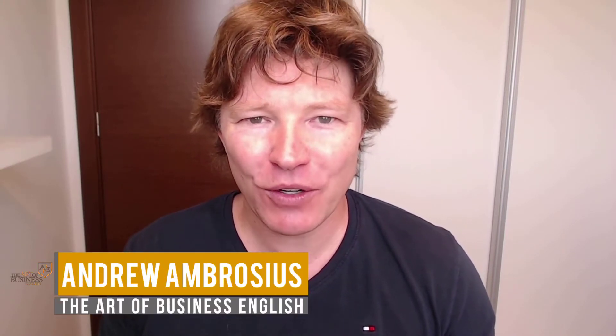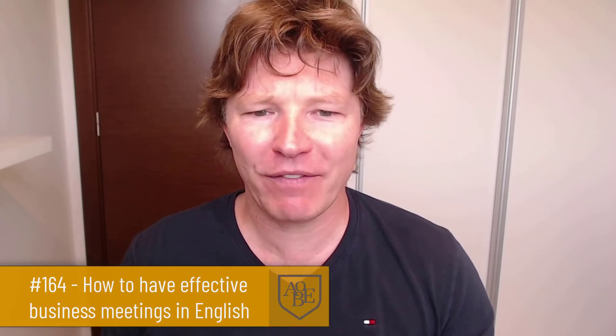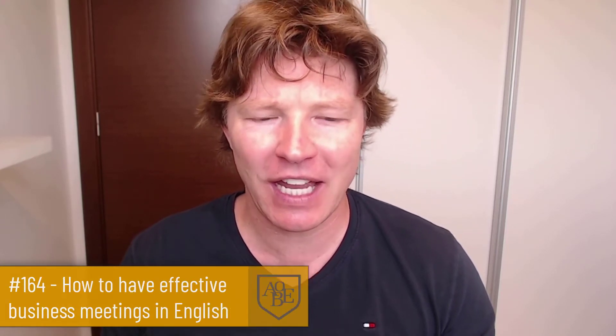Hi there, welcome back to the Art of Business English, where we help people like you get the language skills you need for doing business in English. Episode 164 — today I'm looking at how to have effective business meetings in English, and these are tips for English language learners.